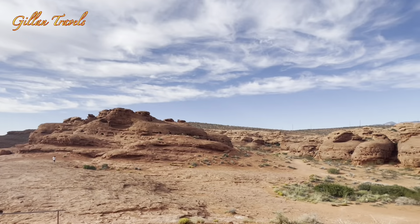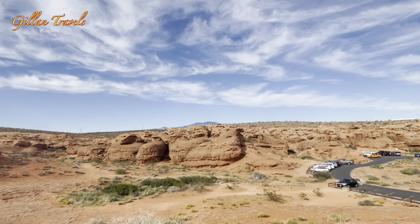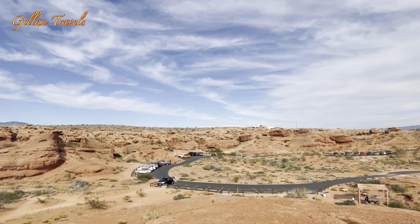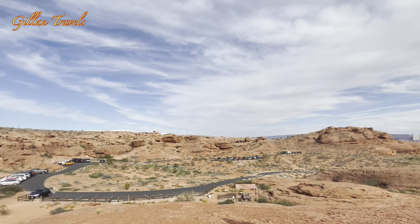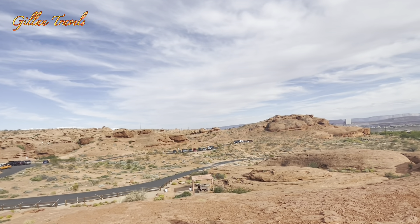The park is open from 6 a.m. to 10 p.m. Admission and parking is free. You can actually drive all the way to the Slot Canyon, and there's a parking area close to it. I'm going to show it to you guys later.